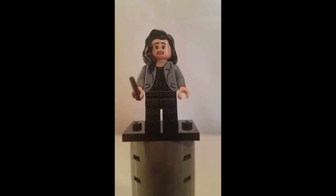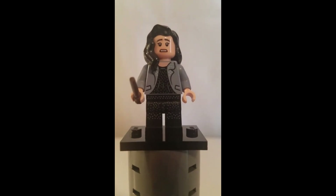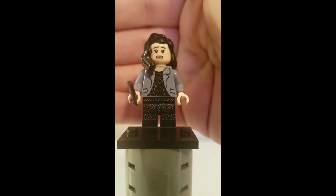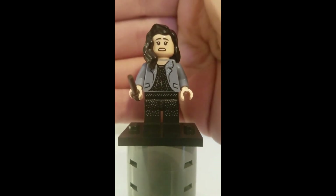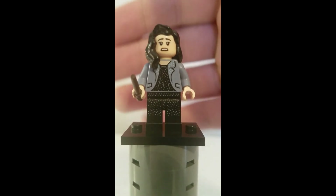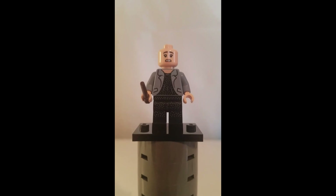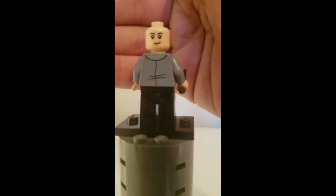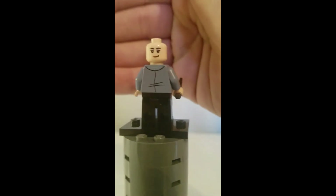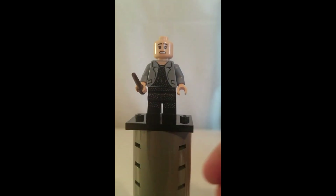Here is Mary Cattermole, and this is one of the two minifigures in the set that has leg printing. Her leg printing and torso printing are connected, with the white dots continuing down. With her hairpiece removed, you can see her alternate facial expression and the back printing of the minifigure.